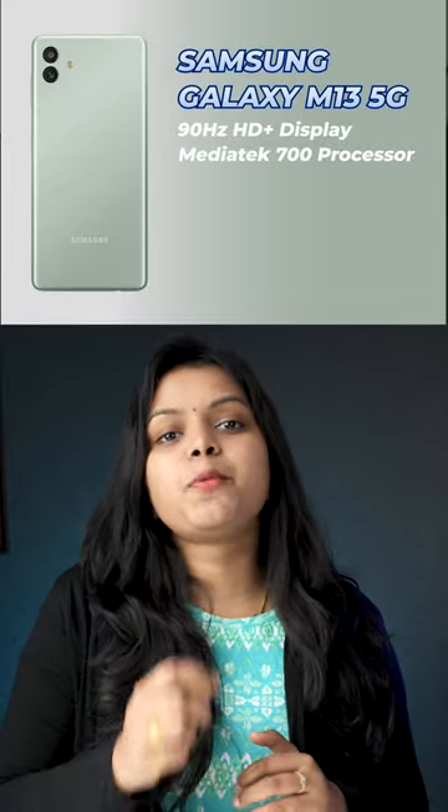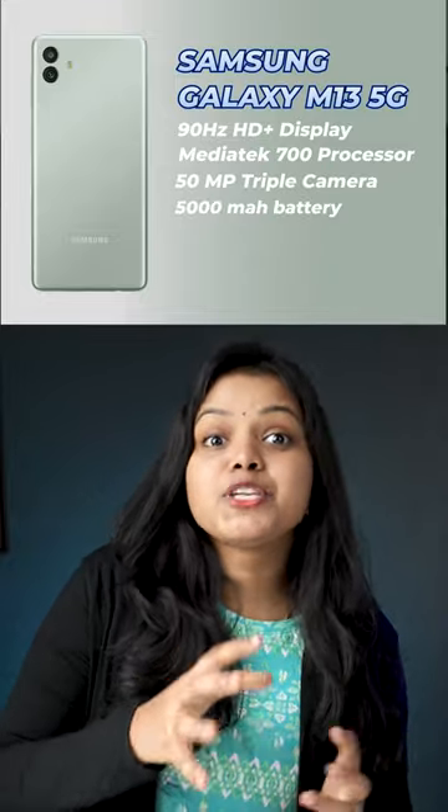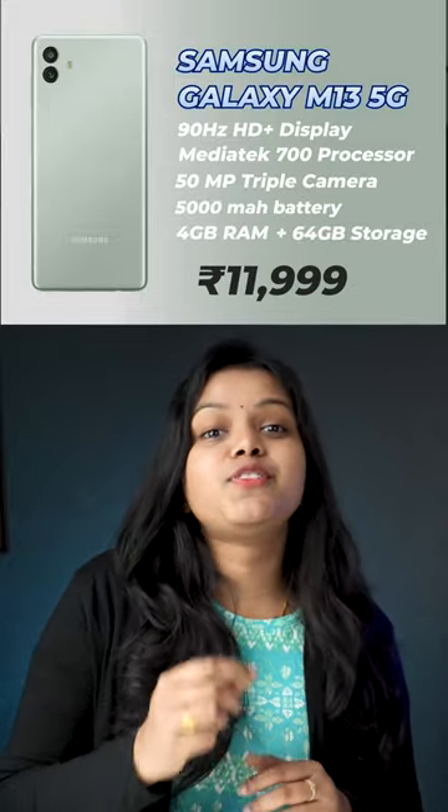And third phone, Samsung Galaxy M13 5G. It has a Full HD display, MediaTek 700 processor and 50MP camera, 5000mAh battery, 4GB RAM and 64GB storage.